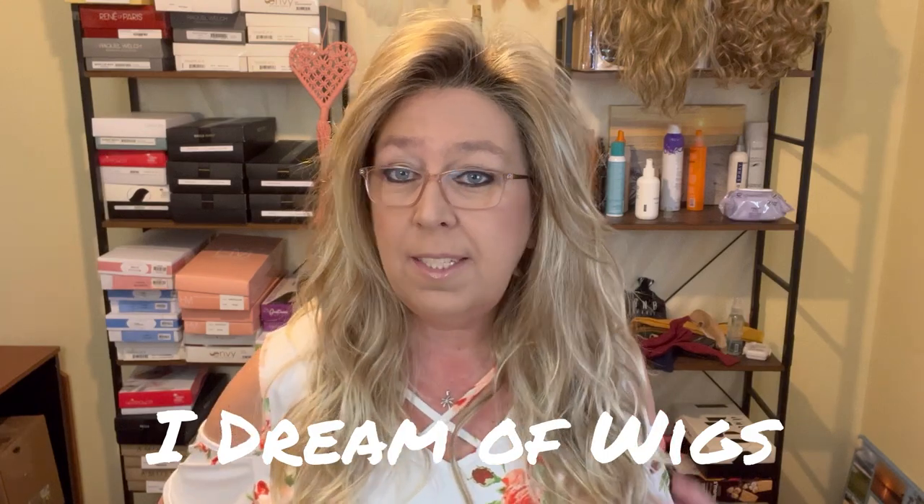Hey guys, welcome back to I Dream of Wigs and thank you for joining me today. I'm Missy with TL Wigs and today I'm going to be showing you Henry Margu's Willow in the color 88GR.